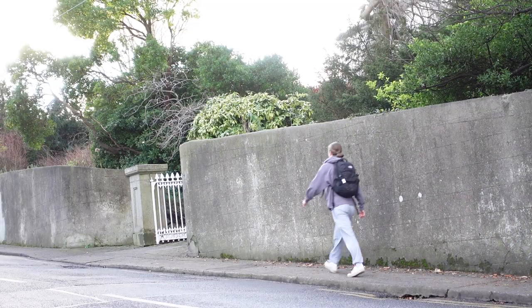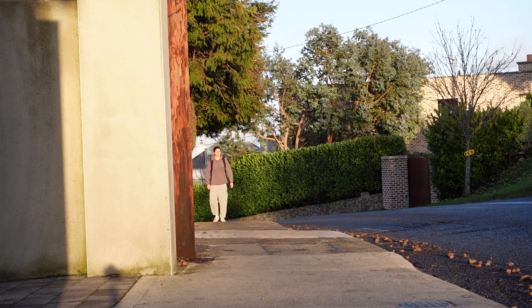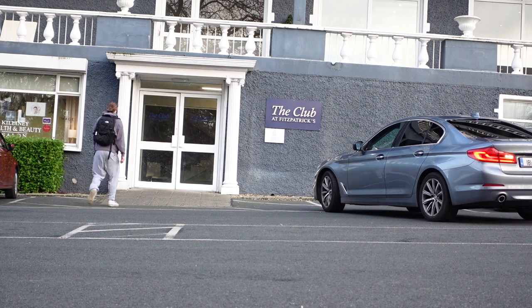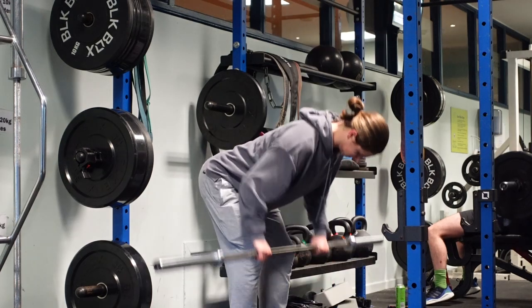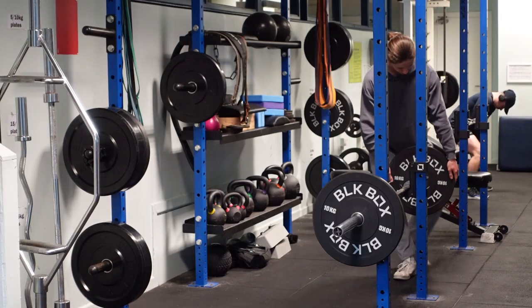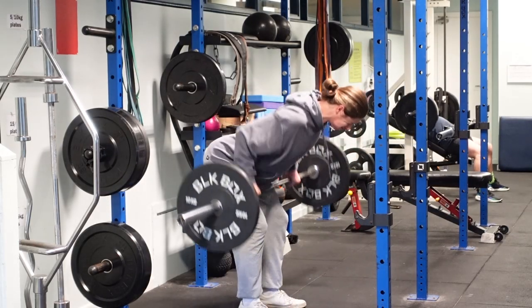I'm excited for you guys to see just how crazy the pumps you get off that scoop of raw honey are — out of your mind level pump. Couple that with some Gorilla Mode and I'm about to look insane.